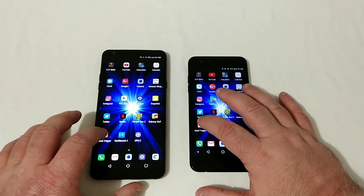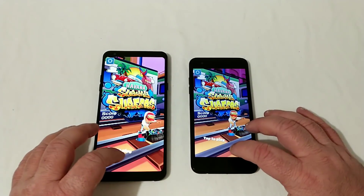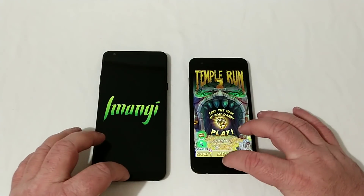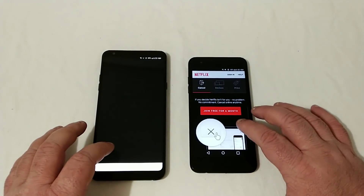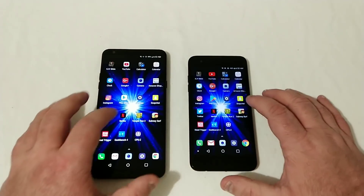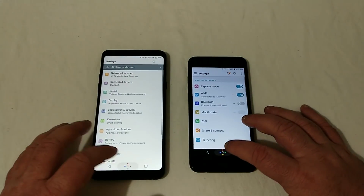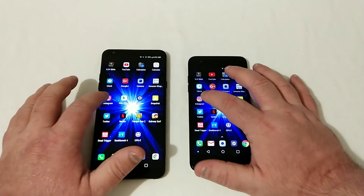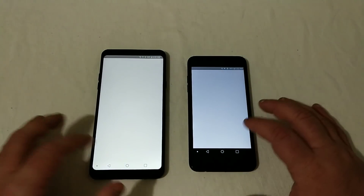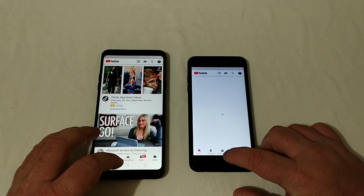Let's run through a few of these apps to see what's open in the background and how long it takes before they start having to reload. Temple Run had already opened. Had to reload on the Stylo 4. Netflix opened. Had to reload Twitter. Snapchat — both were open. Settings — reloading on both. Play Store — reload on both. Instagram — reload on both. Amazon Shopping — reloading on both. Now we're seeing reloads on basically every app we open. Already opened there, had to reload on the Tribute Dynasty.